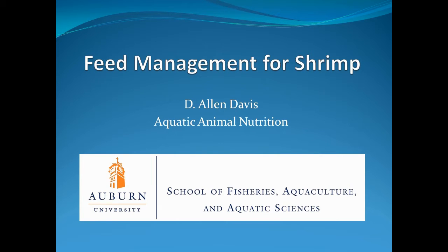Welcome to Auburn University's Continuing Education Program, brought to you by the School of Fisheries, Aquaculture, and Aquatic Sciences, the Alabama Cooperative Extension System, and the United Soybean Board. Today's topic is Feed Management for Shrimp.